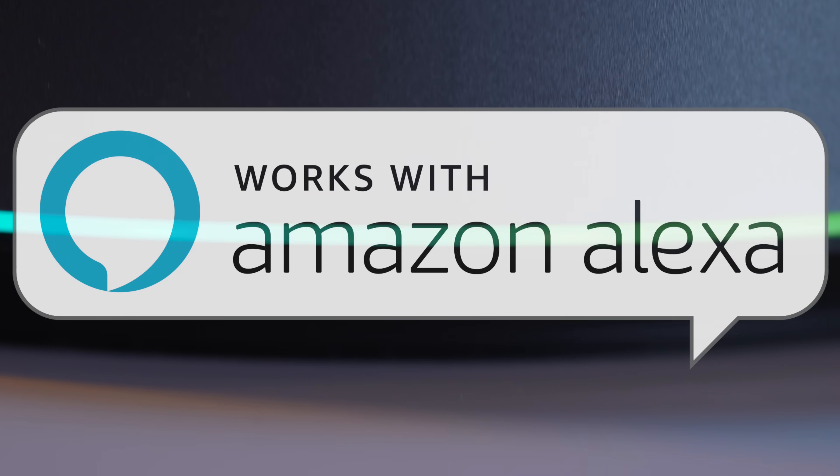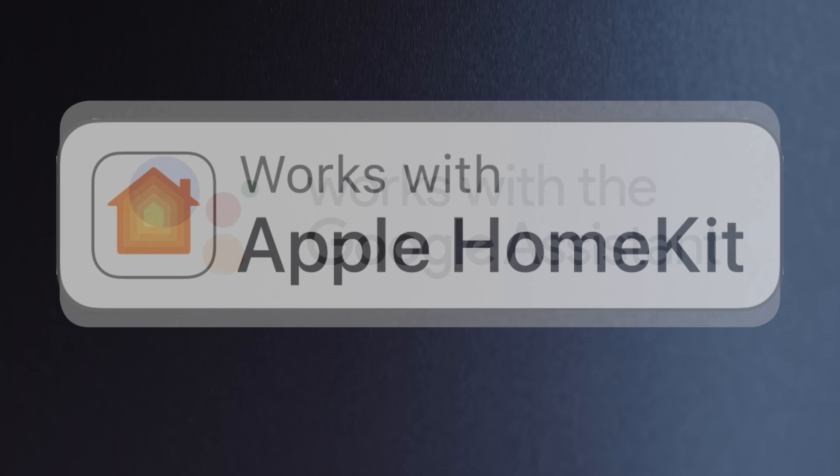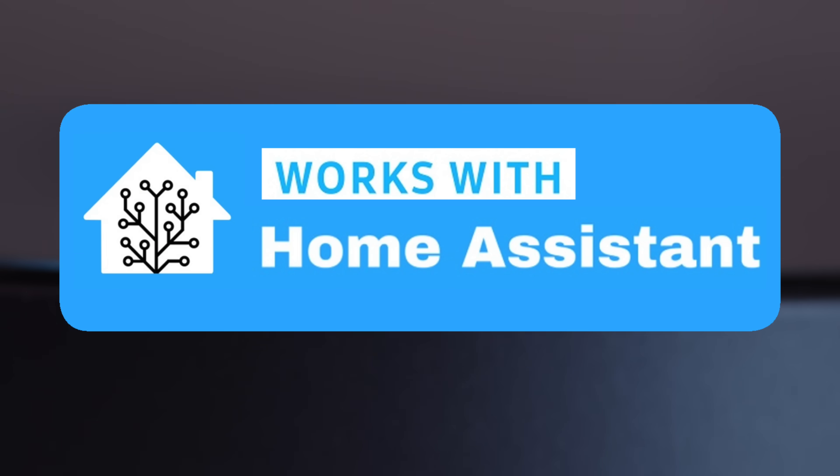It works with Amazon Alexa, Google Home, Apple HomeKit, and Home Assistant. It has Ethernet and Wi-Fi built in, in case you wanted to put this somewhere not plugged into your router. And it's the only smart home hub I've ever seen that works directly with Akara devices without any messing about whatsoever.